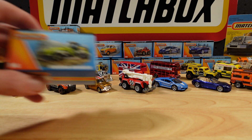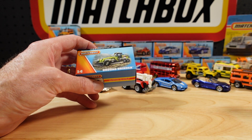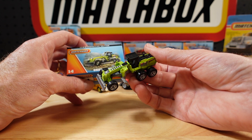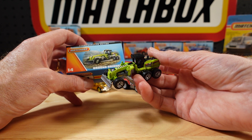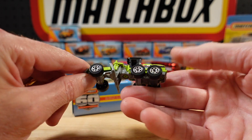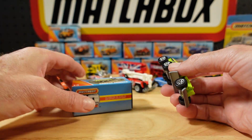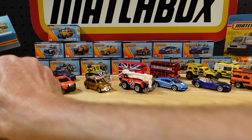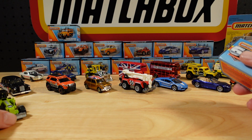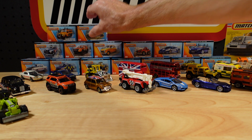We're up to number 14 after that little side track — the Ground Grinder in almost fluoro green. If this was a Beante, they'd be calling it citric acid, I think. Funky little casting. Clearly not 1:64. It'd be quite enormous if it was done in 1:64 — it would be completely out of shot, and it is. So that was 14.